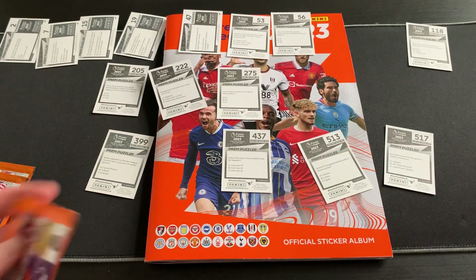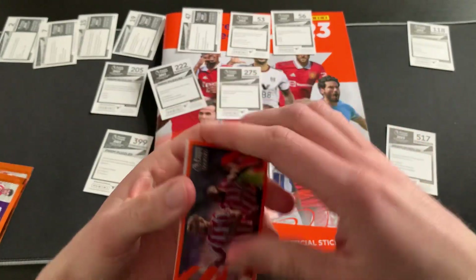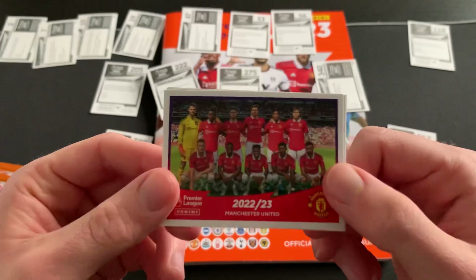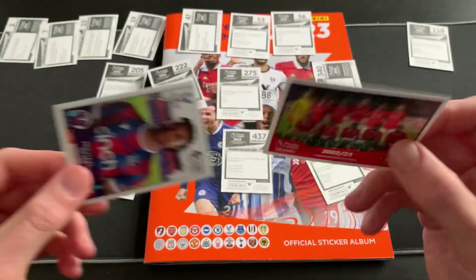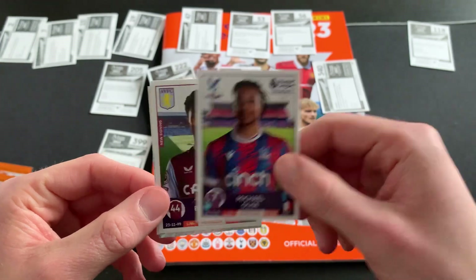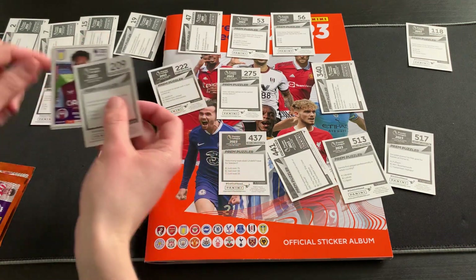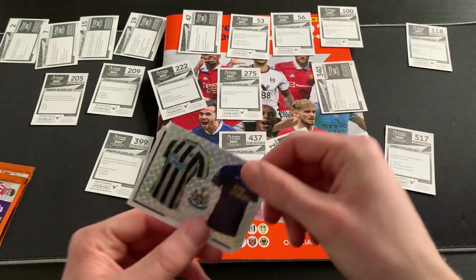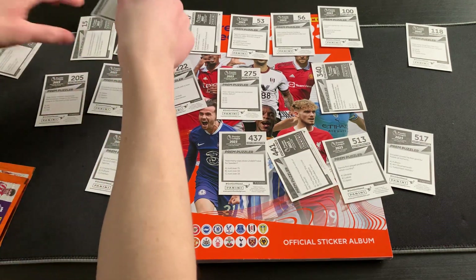Three packs in and we've already got four shinies at the start of the album, so jam-packed there. Moving on, we have a Moments of the Season sticker — I think that's when Brentford beat United four nil. We also have the United team photo, Michael Olise of Crystal Palace, Boubacar Kamara of Aston Villa number 100, and the Newcastle kits. We are really running out of space for these kits and match balls.